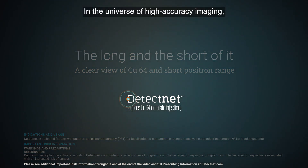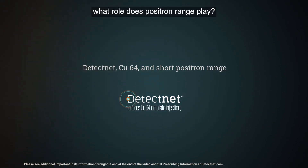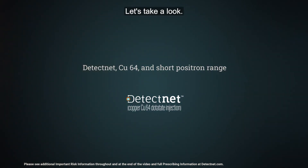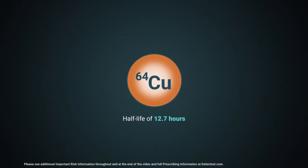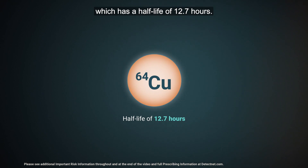In the universe of high-accuracy imaging, what role does positron range play? Let's take a look. DetectNet uses the radioisotope copper-64, which has a half-life of 12.7 hours.